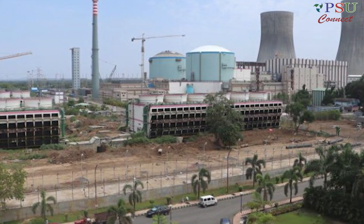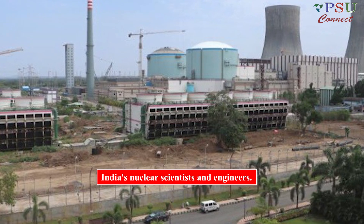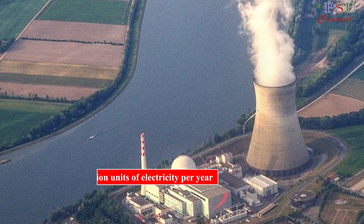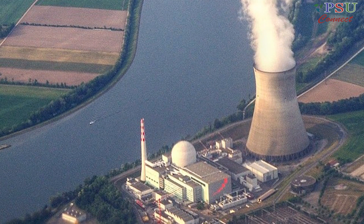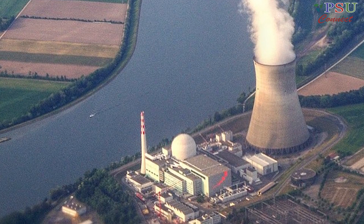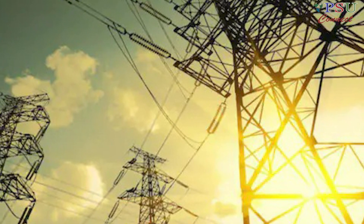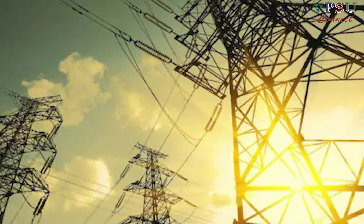The successful operation of the Kakrapar-3 reactor is a testament to the skills and expertise of India's nuclear scientists and engineers. The reactor is expected to generate approximately 700 million units of electricity per year. This will help to meet India's growing demand for electricity and will also help to reduce the country's reliance on fossil fuels.